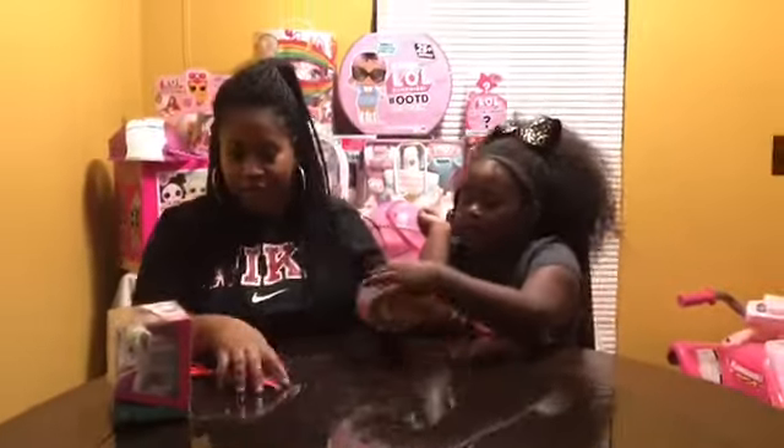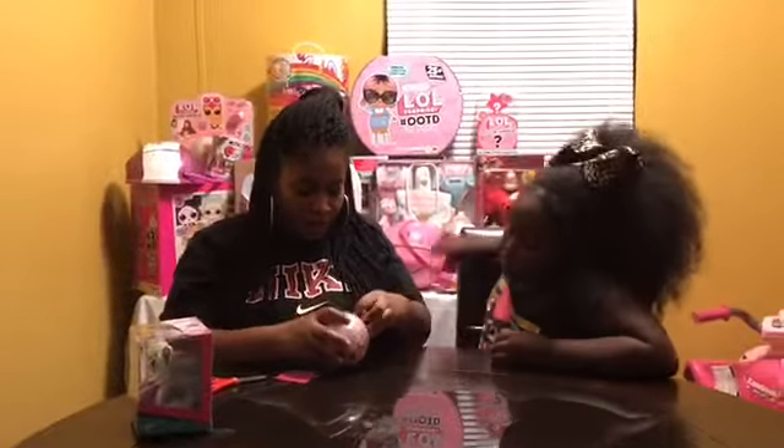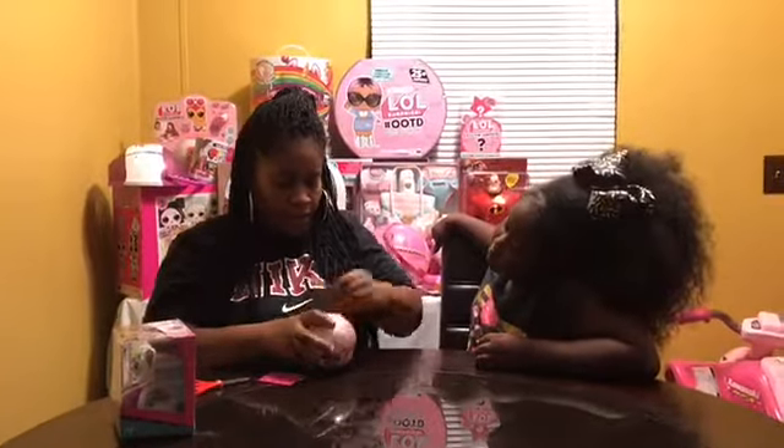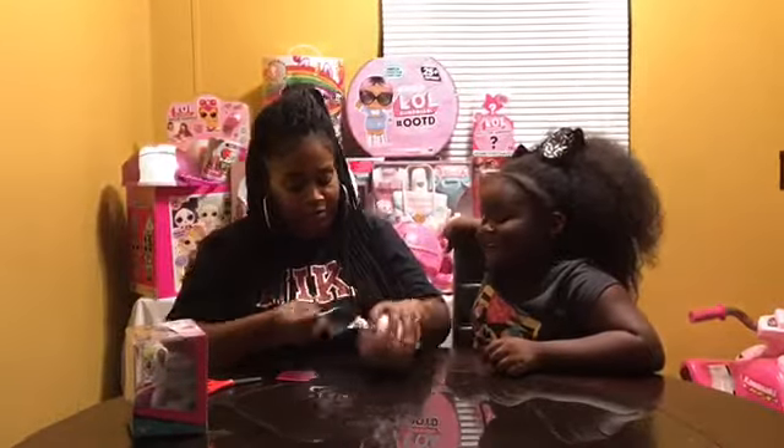I want to start it off. Right, Miracle? Hold up. Let Mommy start it off, and then you're going to continue to open this ball. It takes a hundred layers to open. Right, Miracle? Yeah.